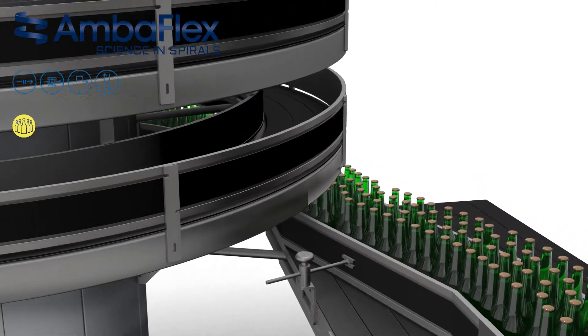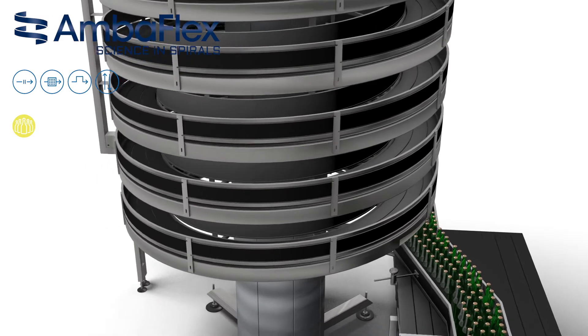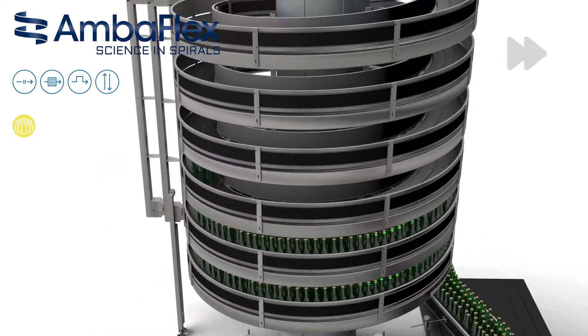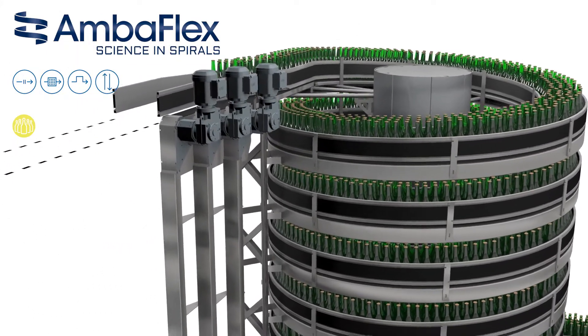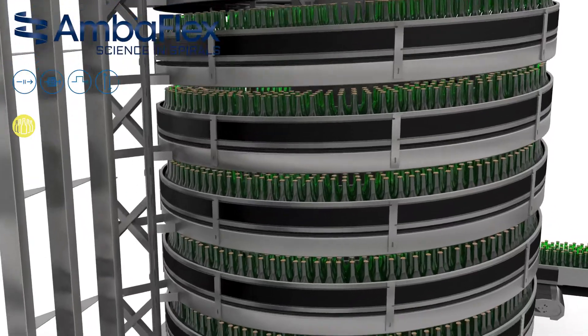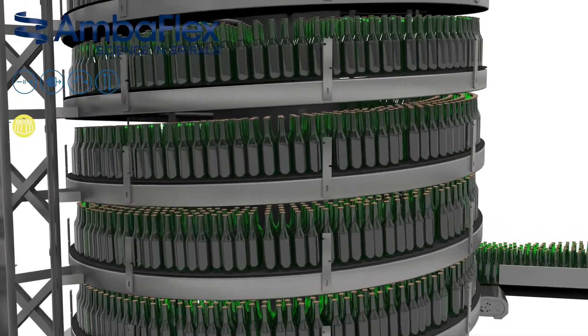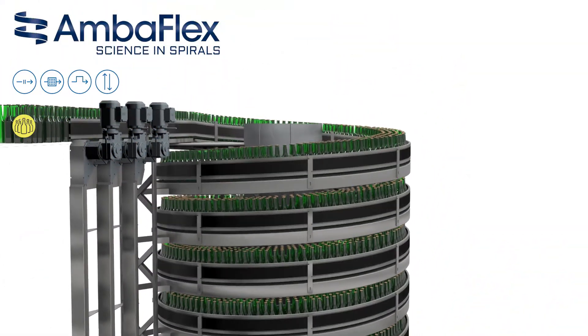Its compact, robust and simple design makes for a revolutionary solution. The combination of our unique slats and endless product guides ensures the liquid containers will stay in perfect condition throughout the whole process. With speeds of up to 60 metres per minute and total belt widths of up to 500 millimetres, a single spiral-veyor SVM is able to deliver a throughput of up to 120,000 products per hour.